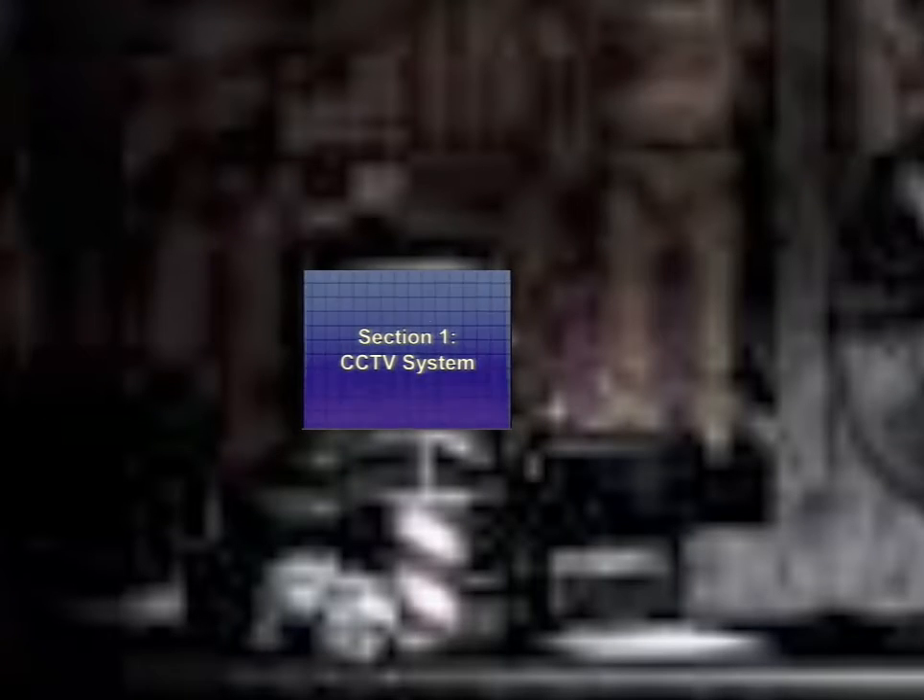Section 1: CCTV System. On your work desk should be a large tablet. Instead of using a desktop computer to access CCTV cameras, you will be using this touch screen tablet. Pressing the button on the side will boot it up and introduce you to a possibly unfamiliar interface. There should be a map of the restaurant on the bottom right corner. Pressing the buttons on the map will change the...